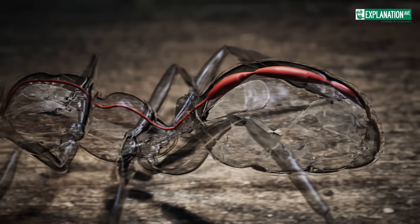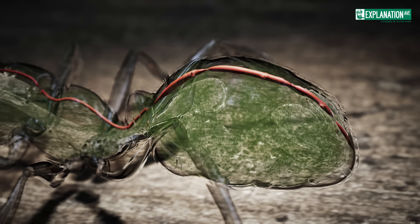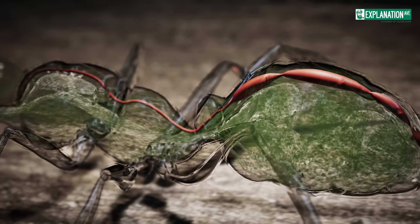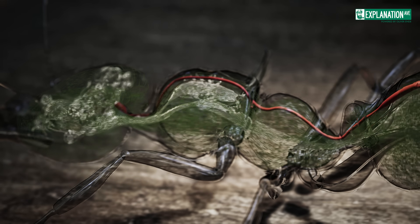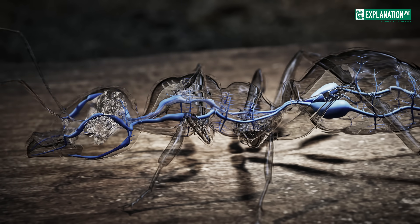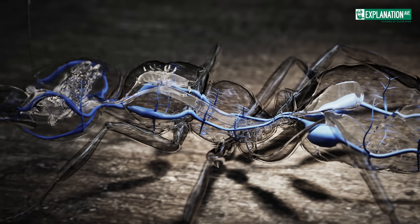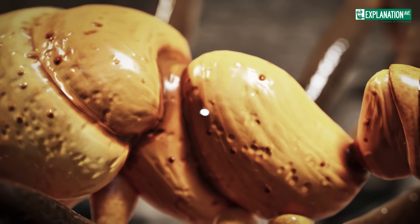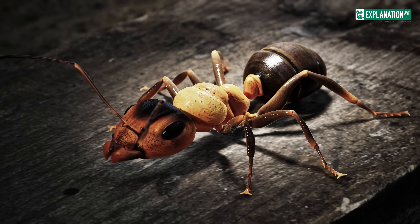In the abdomen is a tubular heart which pumps hemolymph, the insect's body fluid, throughout the body. Unlike vertebrates, ants have an open circulatory system. Hemolymph is pushed to the head by rhythmic heart contractions and then flows freely back through the body, efficiently distributing nutrients and oxygen while removing waste. The respiratory system is made up of a network of fine branched tubes called tracheae, which run throughout the body. These tubes start at surface openings called spiracles and branch internally all the way to the cells where gas exchange occurs. Oxygen is absorbed and carbon dioxide released.